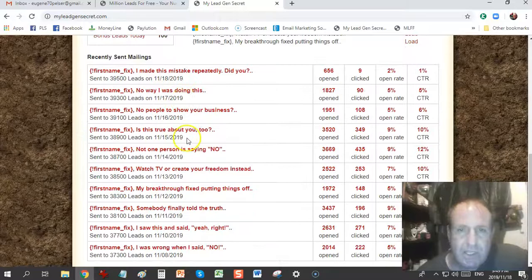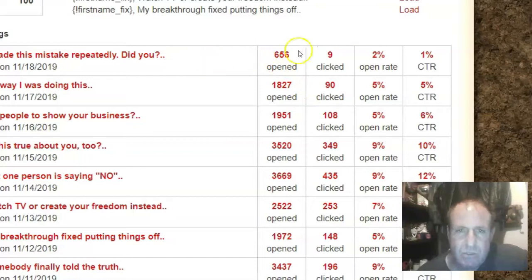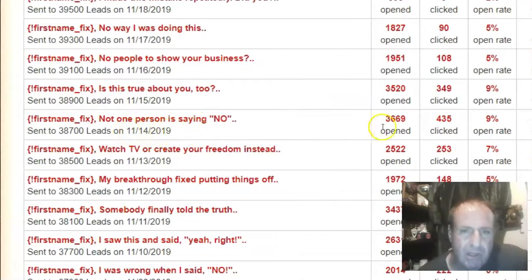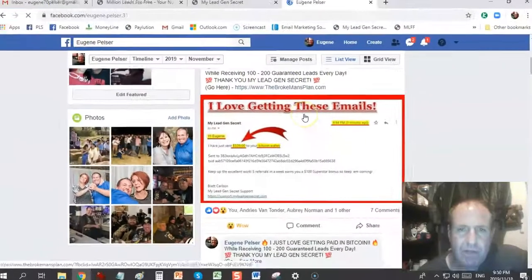You can see a breakdown of the latest emails I've sent. I sent this one out on the 14th of November — it was sent out to 38,700 leads, 3,669 opened, and 435 clicked, giving an open rate of 9% and a click-through rate of 12%, which is not bad.